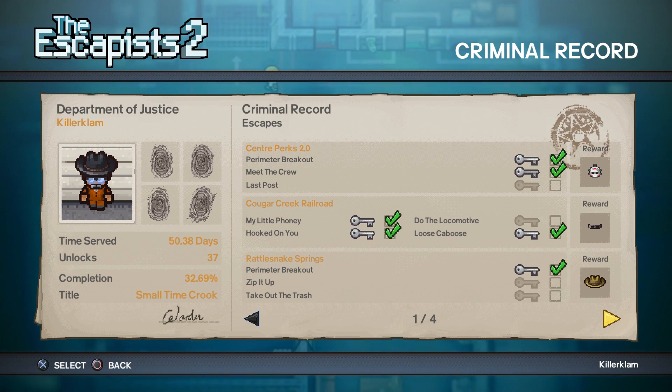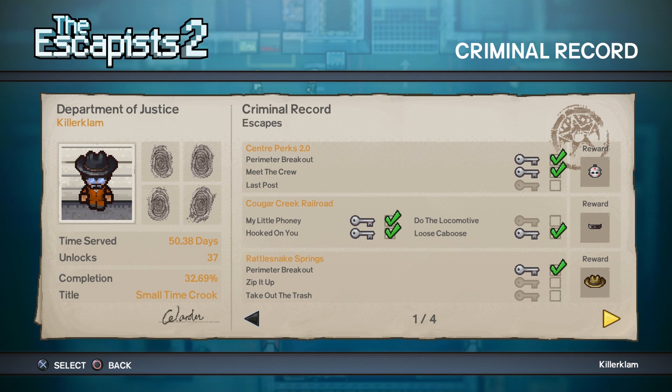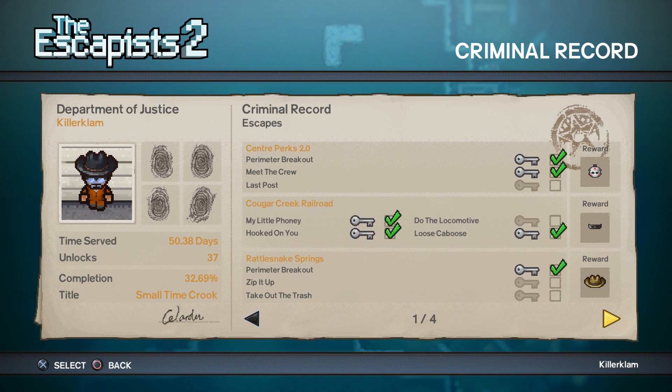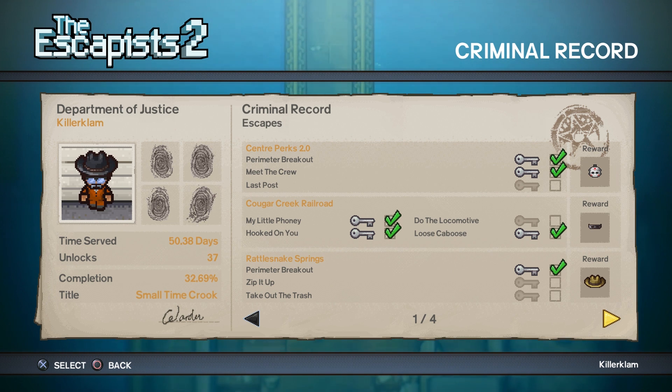Hello everyone, Johnny Hurricane here from GamersHeroes.com. Today we'll be going over how to get the Hooked on You escape in the Cougar Creek Railroad mission in The Escapists 2. This one's not too bad and you can probably get it done in less than 10 minutes. Let's get started.